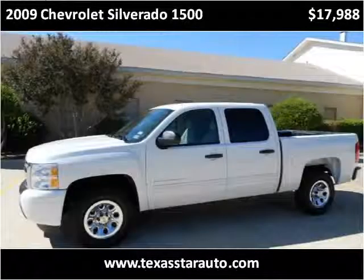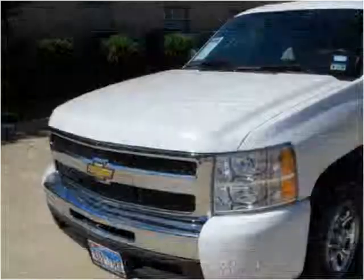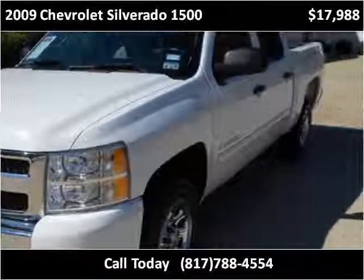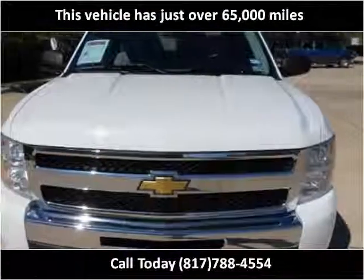This 2009 Chevrolet Silverado 1500 is available from Texas Star Auto. This vehicle has just over 65,000 miles.